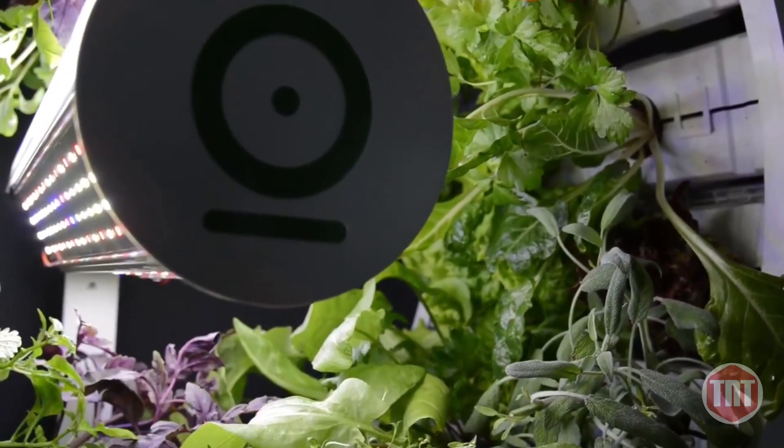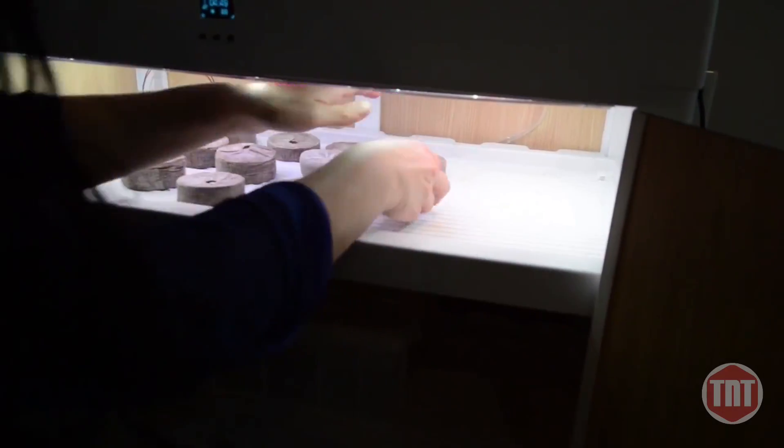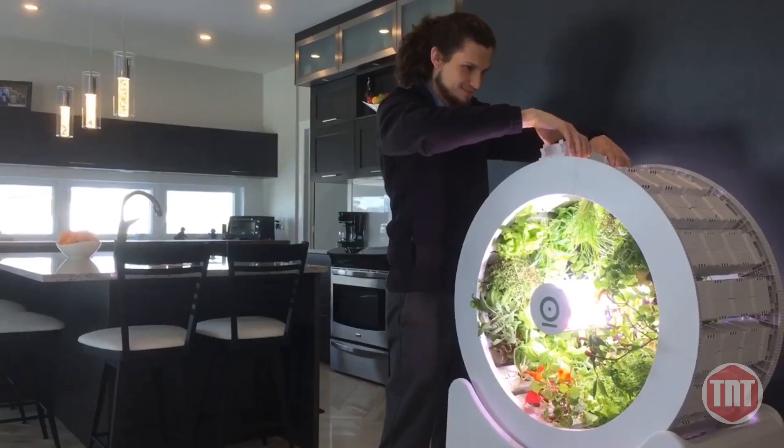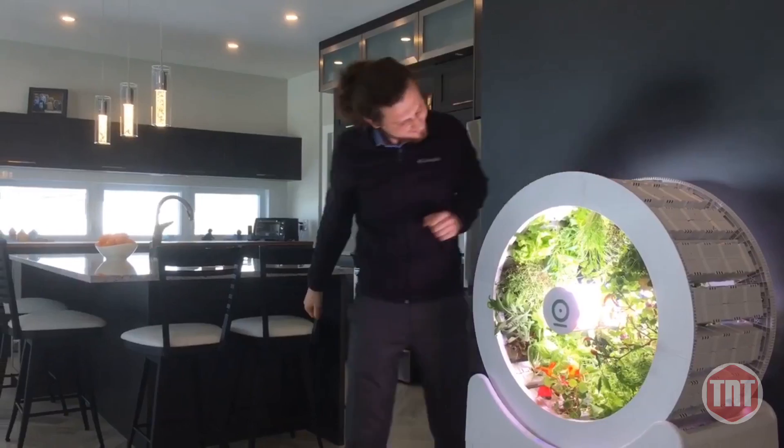Ogarden Smart is easy to use. Simply place your seeds and growing cups in the nursery cabinet below. When the seeds sprout, transfer them to the wheel, where they'll grow large enough to harvest.